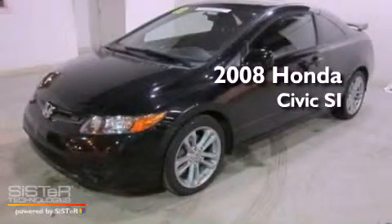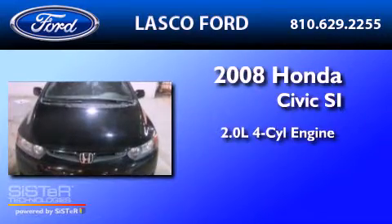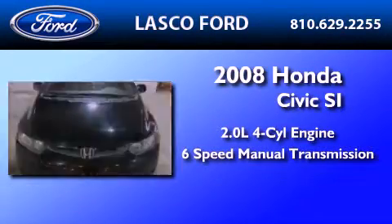This is a 2008 Honda Civic SI. It features a 2.0-liter four-cylinder engine and a six-speed manual transmission.